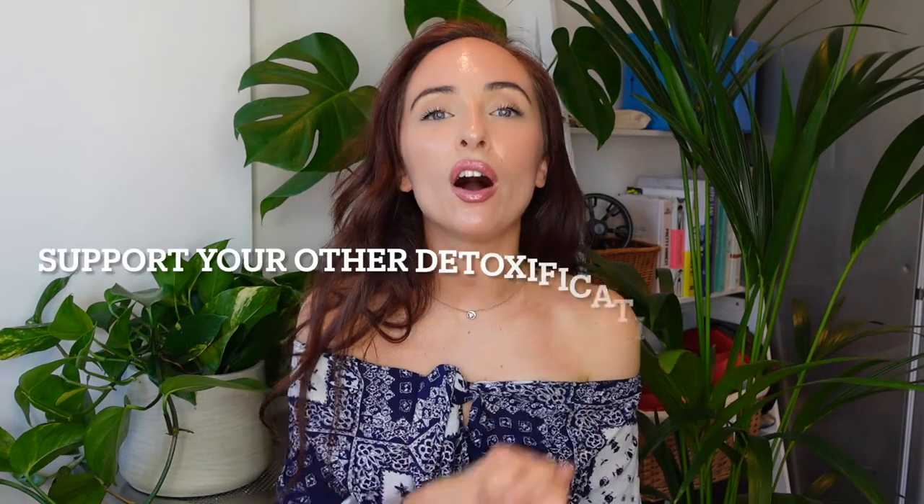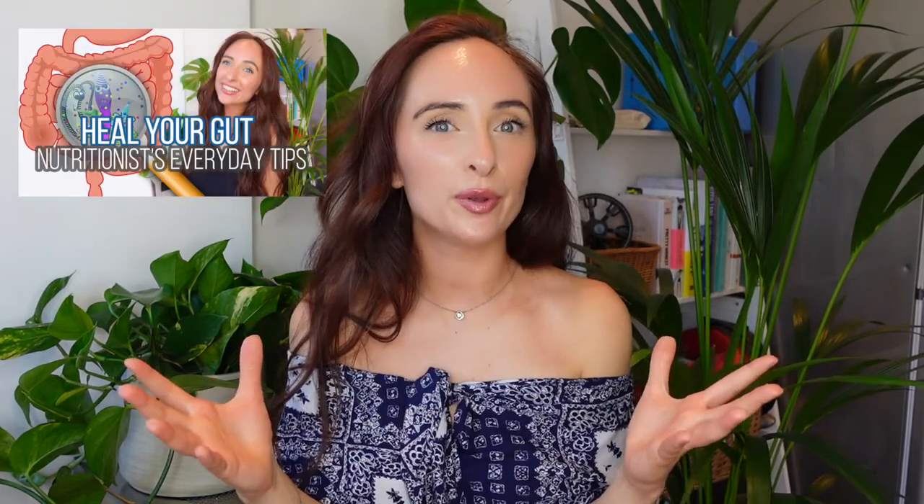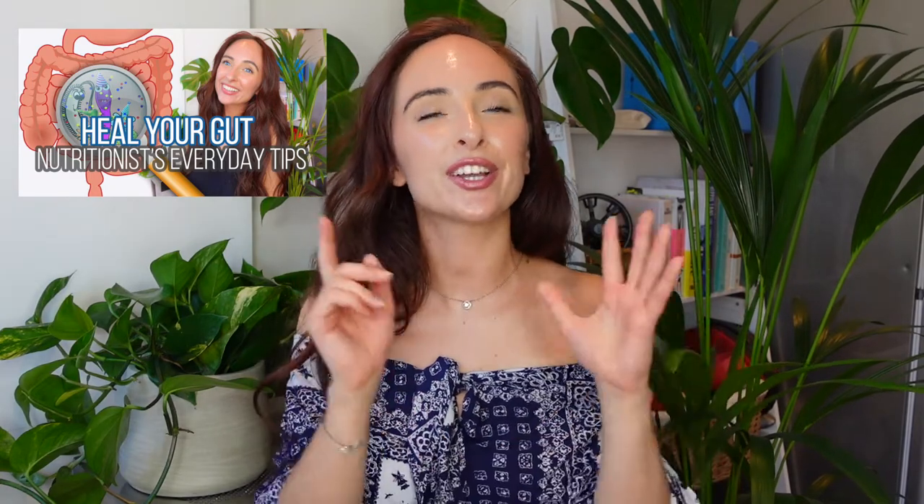The last tip is to support your other detoxification pathways, because if they aren't working well there's more burden on your liver. Your other pathways are your skin, your gut, and your kidneys. I've just posted a video on how to support your gut health for that detoxification pathway, and upcoming videos will cover how to detoxify through your skin. Make sure you're subscribed so you don't miss that.